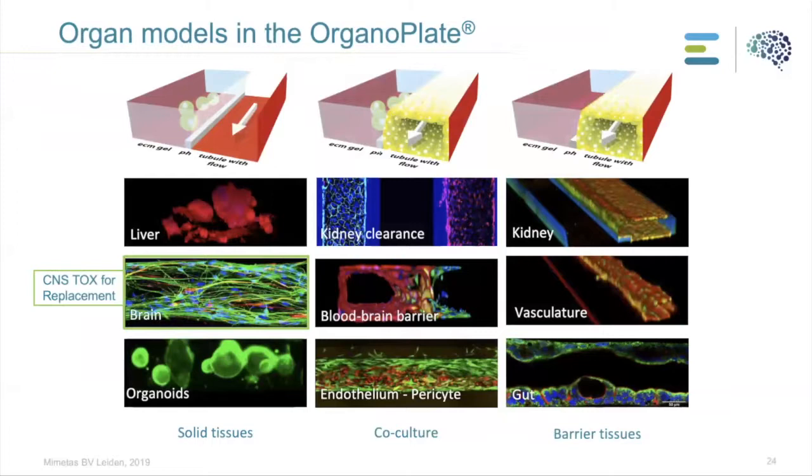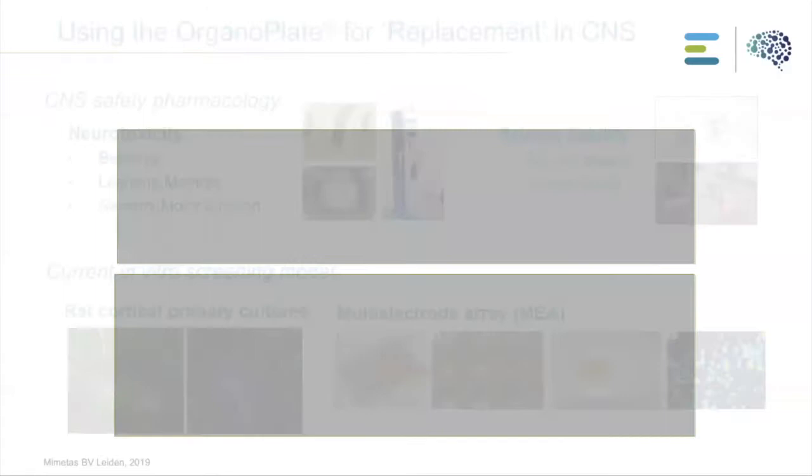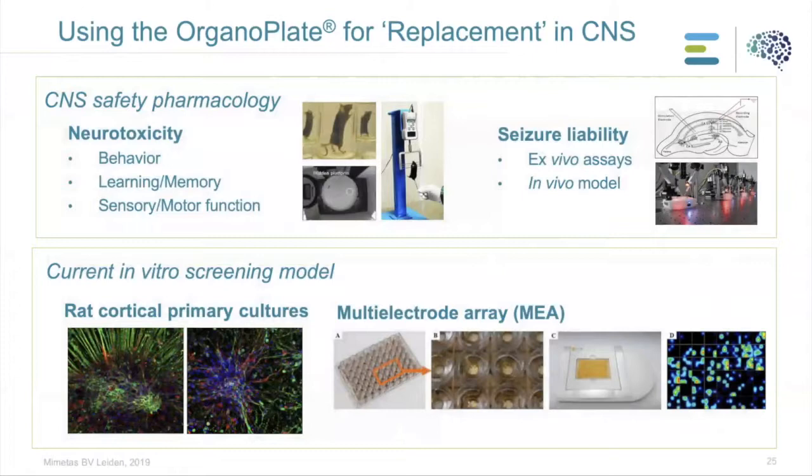Here are pictures of different organ models developed with OrganoPlate at MIMETIS. On the left you can see solid tissue models where cells are embedded in ECM — the liver model, a brain model, and organoid work. On the right are tubular structures including kidney epithelial cells, vasculature, and gut models. We can also use OrganoPlate for co-culture models such as studying kidney clearance, the blood-brain barrier, or endothelium-pericyte co-cultures. Now that I've introduced the OrganoPlate technology, I'll show how we use it to develop more relevant in vitro models that can replace in vivo experiments in CNS pharmacology.